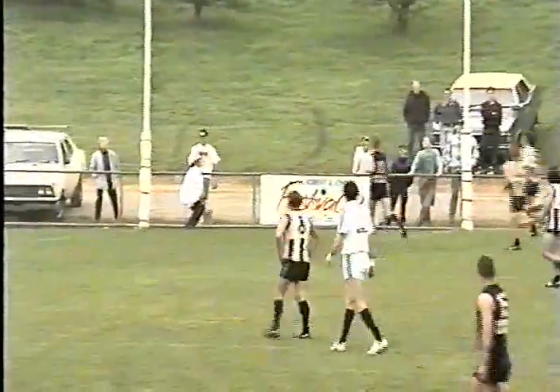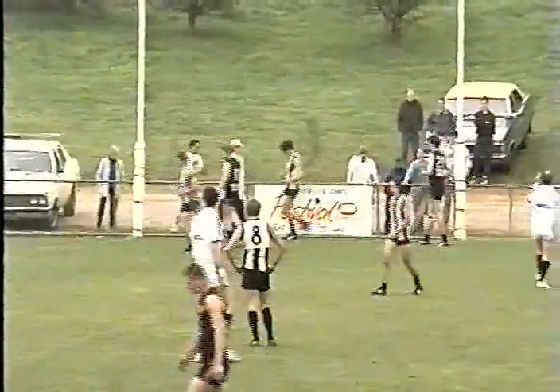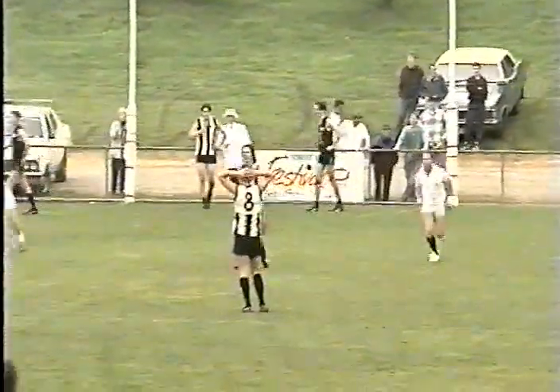Big handball down. Scalthorpe on the end of it, puts it onto the left boot — and it looks like he's kicked the second goal for Seville. He has! Good play there by Scalthorpe.